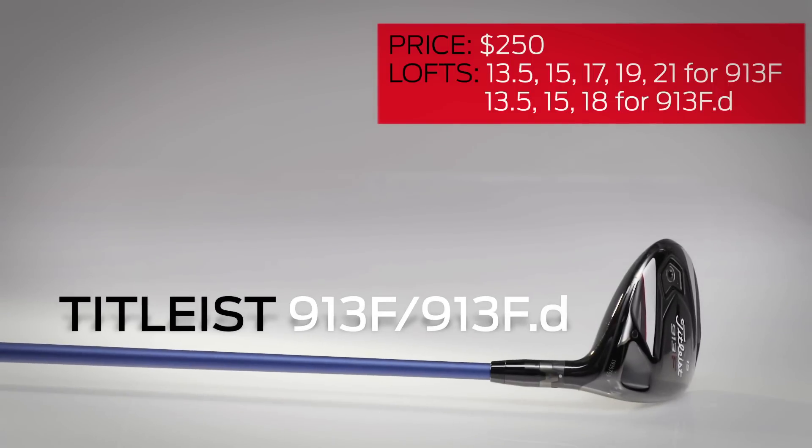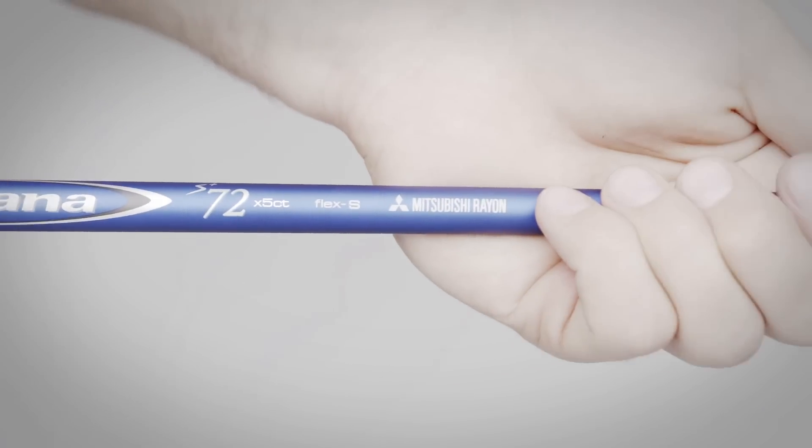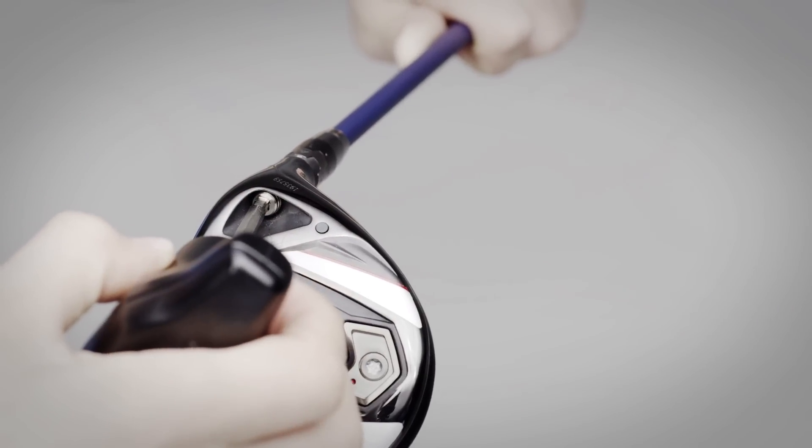A full service fairway wood line, the Titleist 913F and 913F.D is more hittable than you've ever thought a Titleist club could be. There are five stock shafts ranging from 48 to 86 grams and a hosel that allows for independent loft and lie adjustment. Unfortunately, the adjustable hosel causes some overlap in lofts.